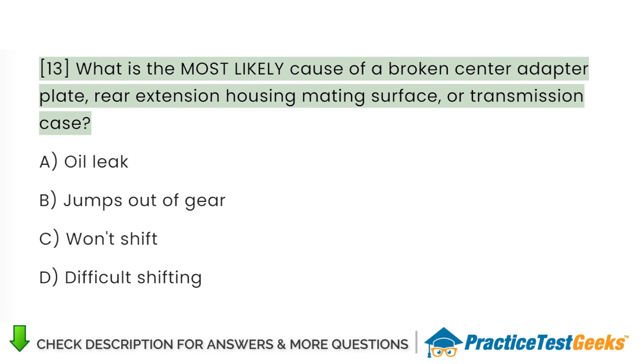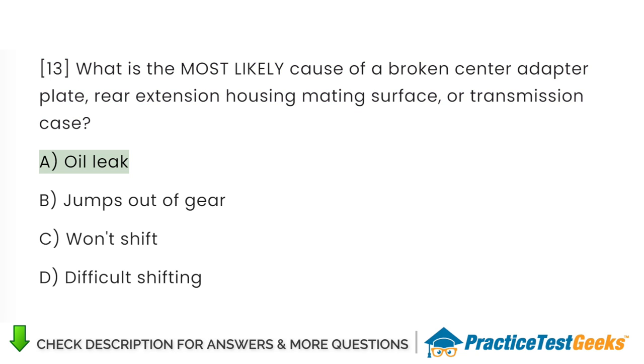What is the most likely cause of a broken center adapter plate, rear extension housing mating surface, or transmission case? A. Oil leak. B. Jumps out of gear. C. Won't shift. D. Difficult shifting.